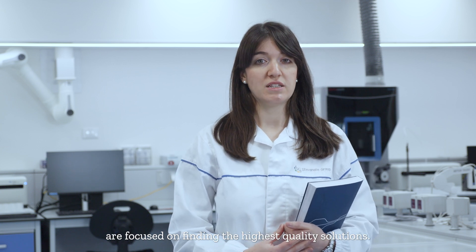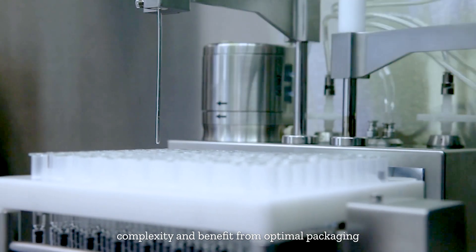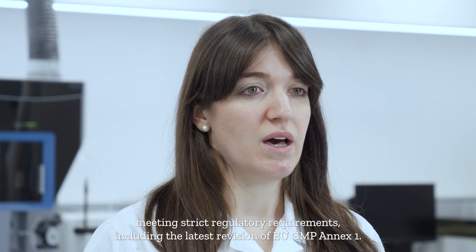That's why our Technology Excellence Centers are focused on finding the highest quality solutions. This helps pharma companies to reduce complexity and benefit from optimal packaging meeting strict regulatory requirements, including the latest revision of EU GMP Annex 1.